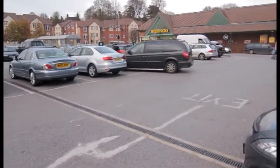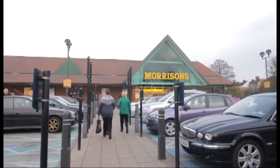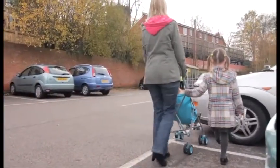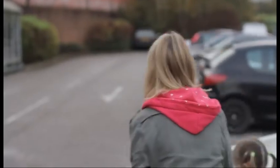There are usually no pavements in car parks. If there are any, it is always safer to walk on them. Always look out for moving vehicles and keep well clear. If you are with an adult, stay near to them and never run on ahead.